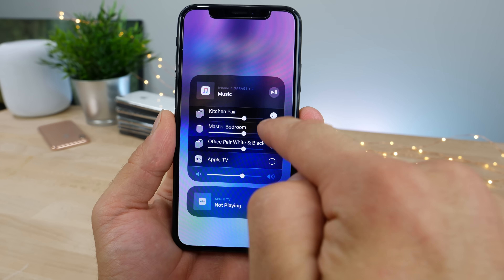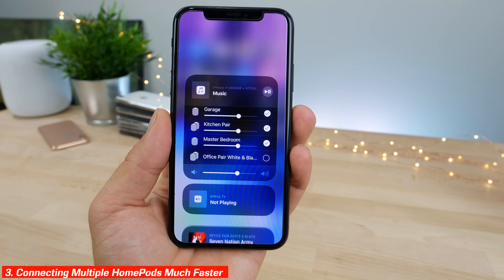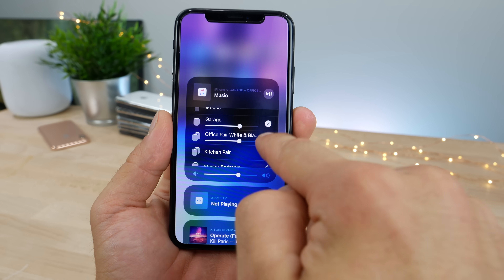I also noticed that connecting multiple HomePods is much faster now. If you have several and you want to take all of them — it'd be nice to have a 'select all' button — but it's so much faster to go ahead and click them and connect them all.